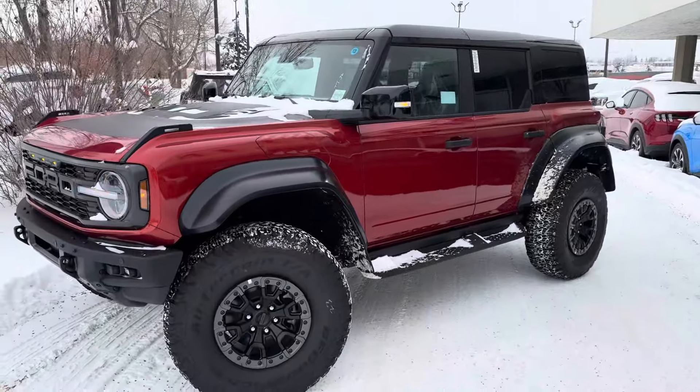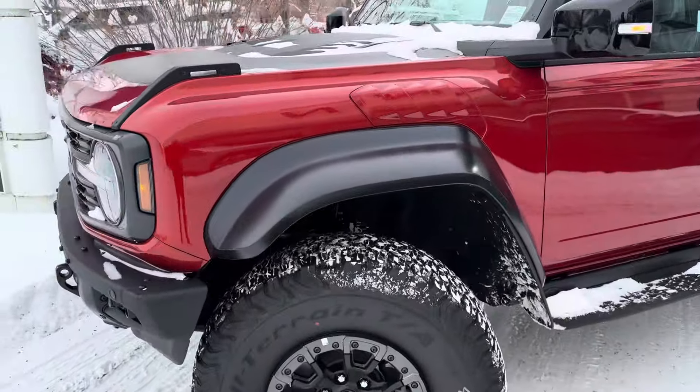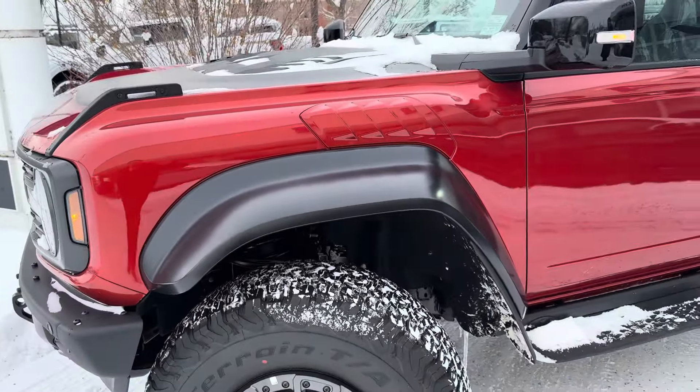It's in hot pepper red metallic with the black appearance package on it, and on the Raptor you get these massive fender flares and side fender vents.